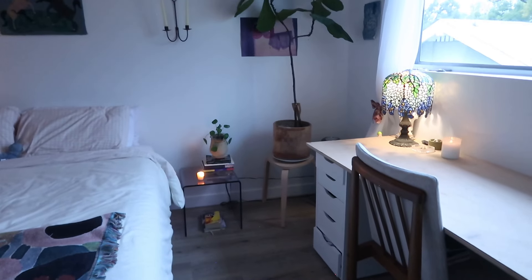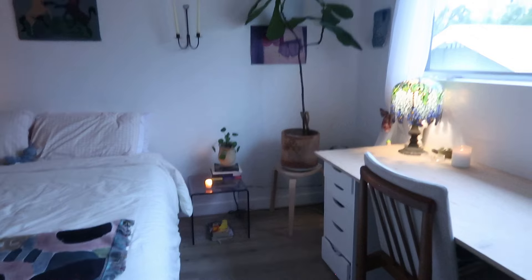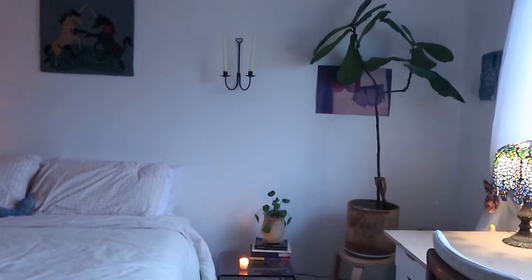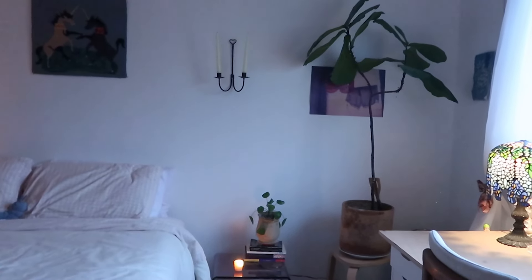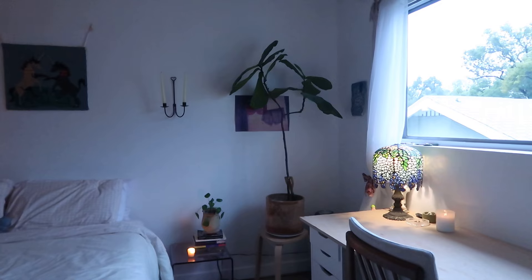In this corner I have more books, some plants, and some little art hung up. The cyanotype on the right — I'll share that artist — I'm really happy with having that there. I have my air purifier in the corner as well.